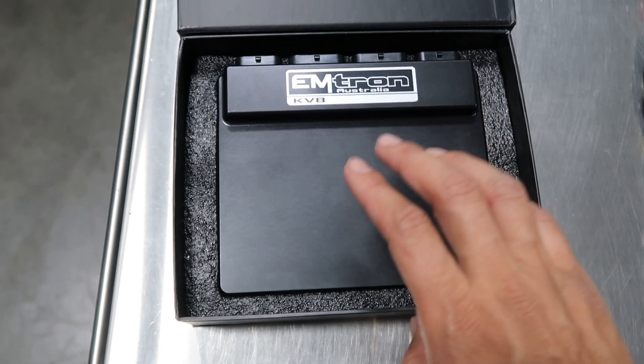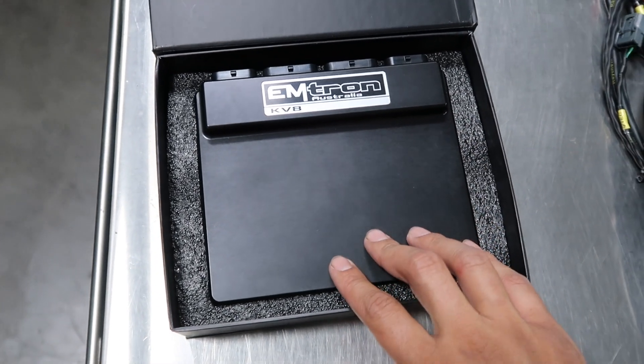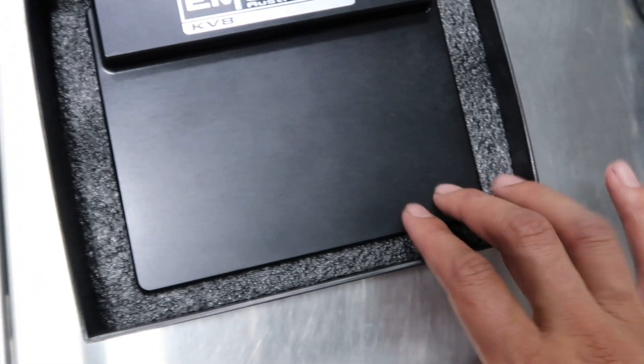That brings us to our engine management, which is the Emtron ECU. I've had this thing for almost a year now — I'm almost embarrassed to admit it. We ran into so many little issues and were fixing random things between events that we never got a chance to put this in or make an engine harness. Eventually I decided to make sure it happens, hit up RyeWire and got the harness done. The ECU is going into the car this weekend most likely. Emtron is an awesome engine management company — essentially every fast time attack car in the world runs it.